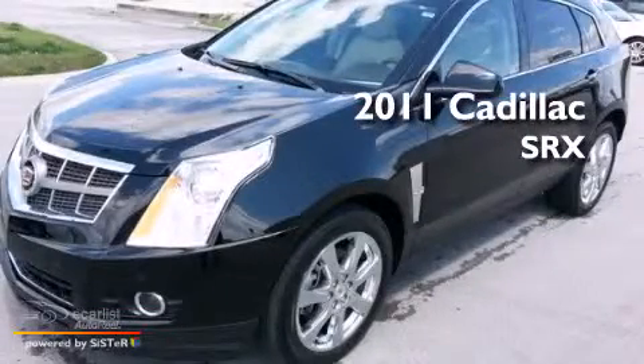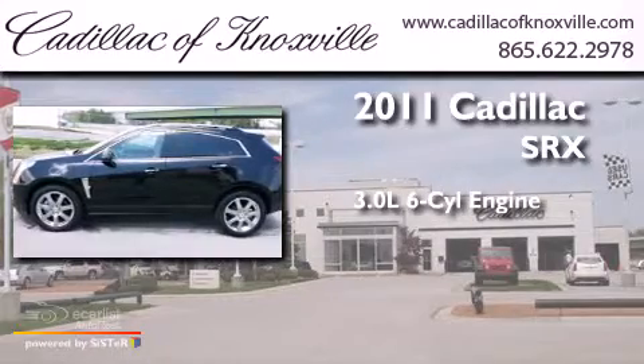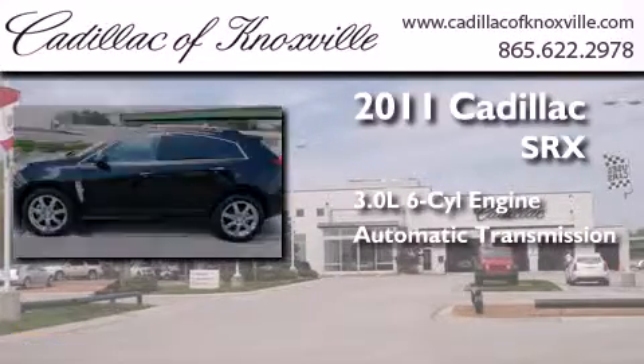This is a 2011 Cadillac SRX. It features a 3.0-liter, six-cylinder engine and an automatic transmission.